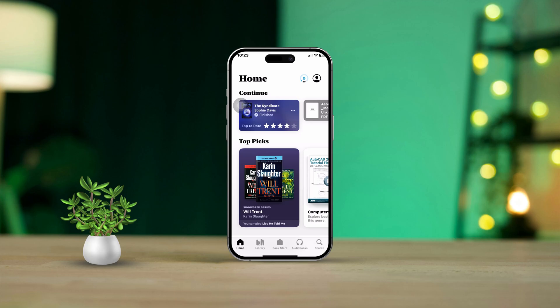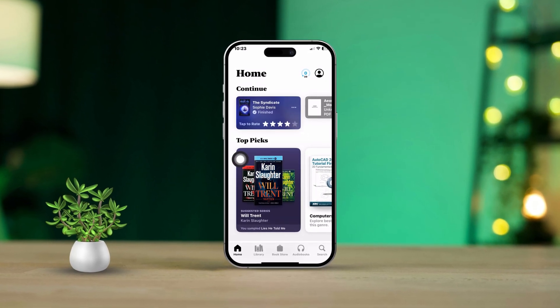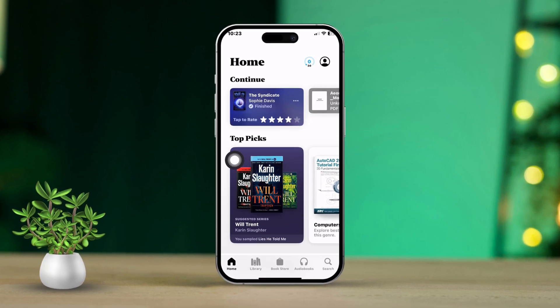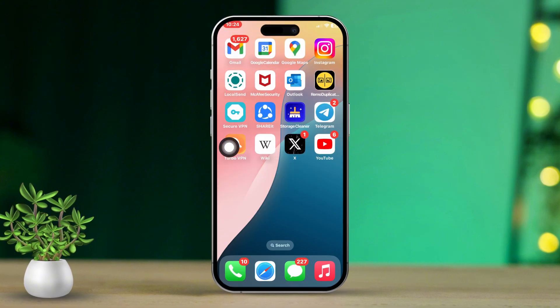Are you struggling to read your ebooks because the Books app keeps crashing on your iPhone? Don't worry, I'm here to help you fix this annoying issue so you can get back to enjoying your ebooks. Let's dive into the solutions without wasting any more time.